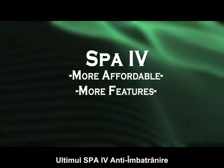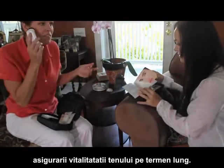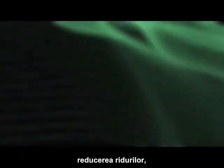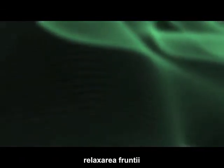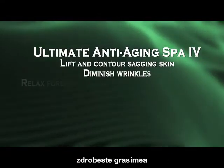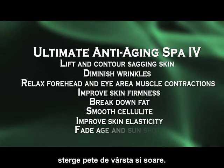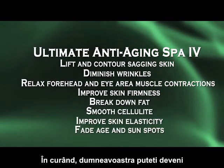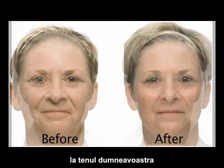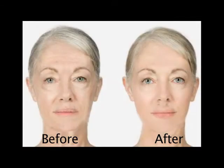The ultimate anti-aging Spa 4 is an indispensable device to ensure your skin's long-term vitality and conditioning. It will help lift and contour sagging skin, diminish wrinkles, relax forehead and eye area muscle contractions, improve skin firmness, break down fat, smooth cellulite, improve skin elasticity, and gradually fade age and sun spots. Soon you can become one of the Spa 4 success stories, seeing remarkable improvements in your skin and complexion in as little as 12 to 16 weeks.